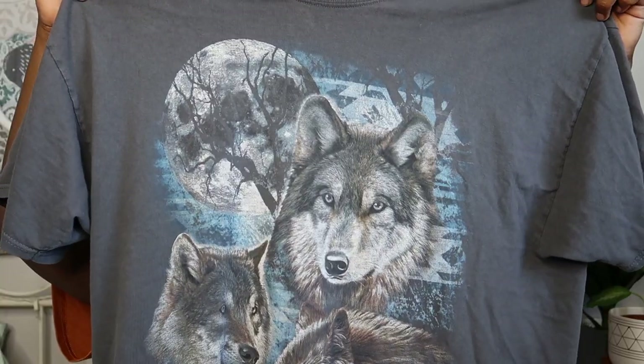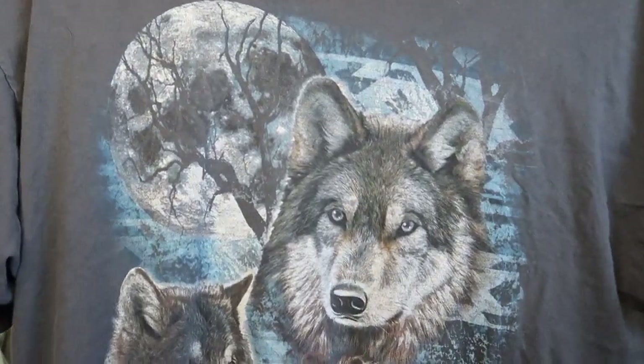Everything I'm showing you guys I will link in the description bar. So first up is this vintage wolf shirt I got from Poshmark. I have a little bit of an obsession with graphic tees — that's just my thing, what I prefer to wear. It gives me a quirky look and I just love quirky. And it's got wolves on it — like, who doesn't want a shirt with wolves on it?